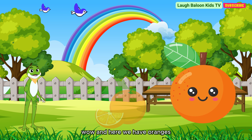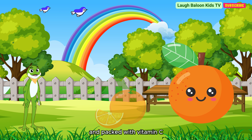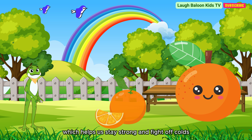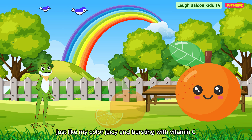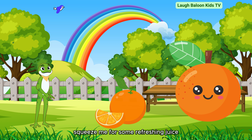And here we have oranges. Oranges are orange, just like their name, and packed with vitamin C, which helps us stay strong and fight off colds. I'm orange, just like my color. Juicy and bursting with vitamin C to keep you strong and healthy. Squeeze me for some refreshing juice.